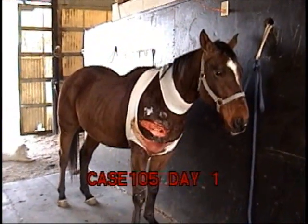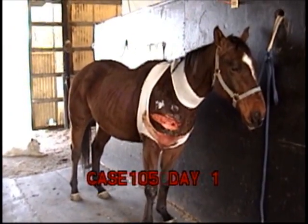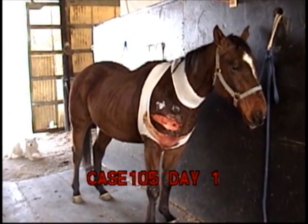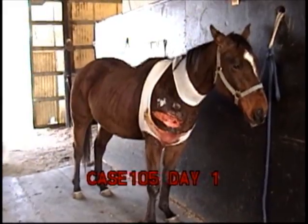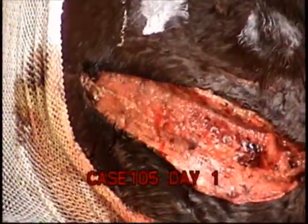This is the second day we've treated him, but the first full day of his injury. We're trying to demonstrate some bandaging technique here — it was useless to sew this up.